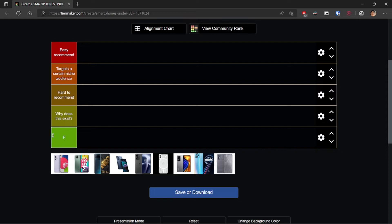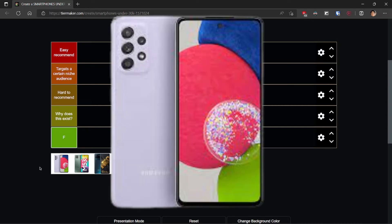Starting off with the phones in order: the A52s by Samsung, a 5G phone; then the M53, a phone from 2022; then we have the iQOO Neo 6; then the Moto Edge 30; the OnePlus Nord 2T; the Nothing Phone 1; the Poco F4; and two phones from Realme — the Realme 9 Pro and the Realme GT Master Edition. Athar will be leading this episode giving us information about the phones and I'll be helping him rank it.